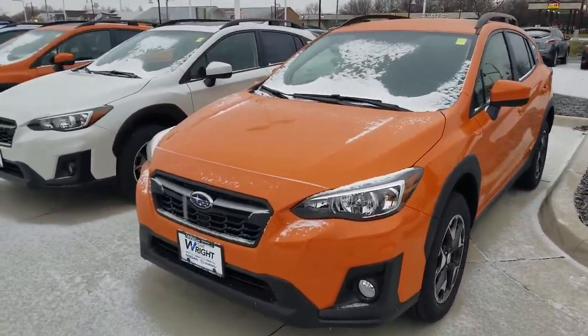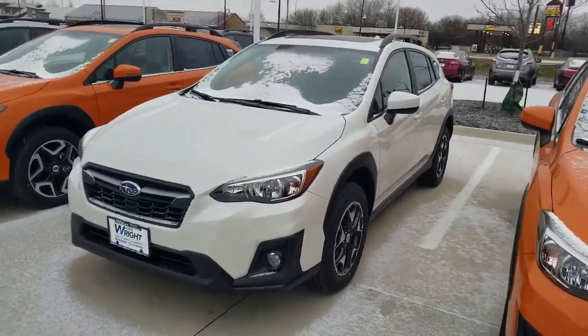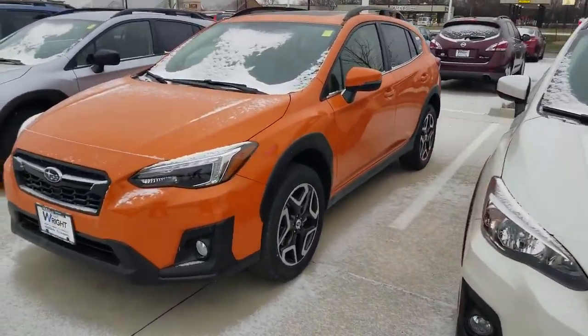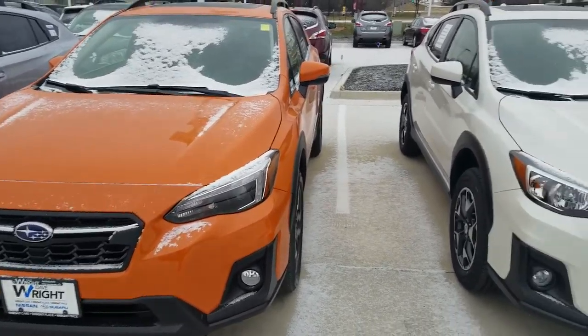This is in the sunshine orange, but these new Crosstreks are built on the global platform which has a 70% more rigid body structure. They also have the all-new Harman Kardon head unit which allows you to use Android Auto or Apple CarPlay.